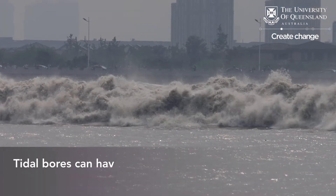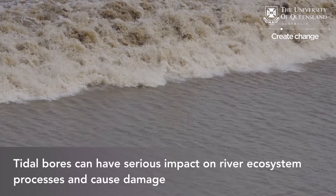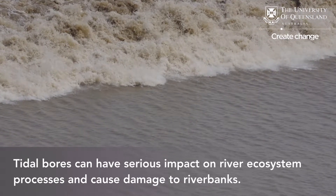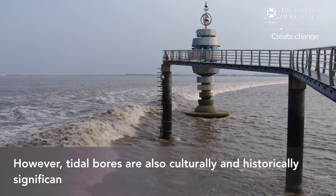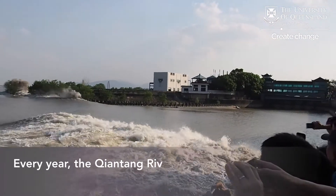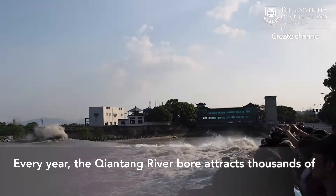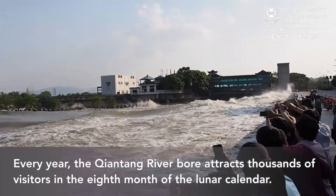Tidal bores can have a serious impact on the river ecosystem and cause damage to riverbanks. At the same time, tidal bores are also cultural and historical heritage, serving as a great economic and tourist significance. Every year, the Kaiyantai River bore attracts thousands of visitors in a single month, being the eighth month of the lunar calendar.